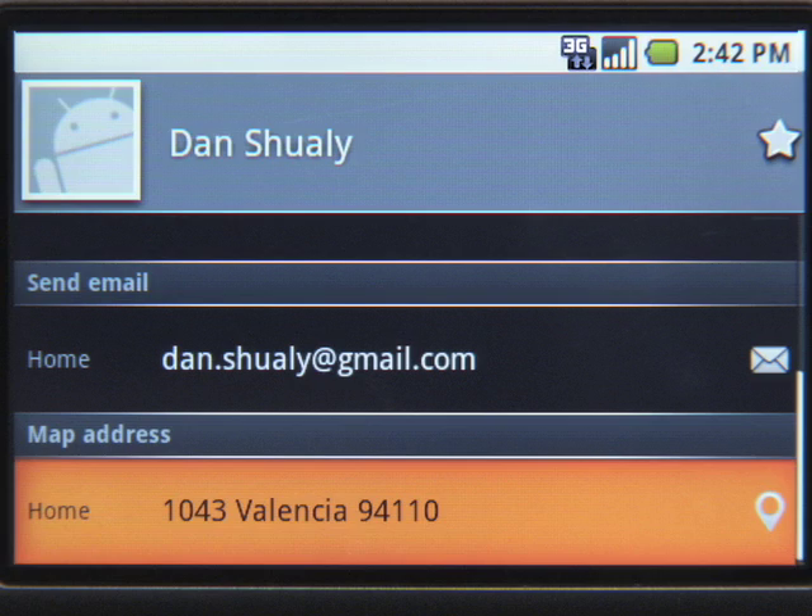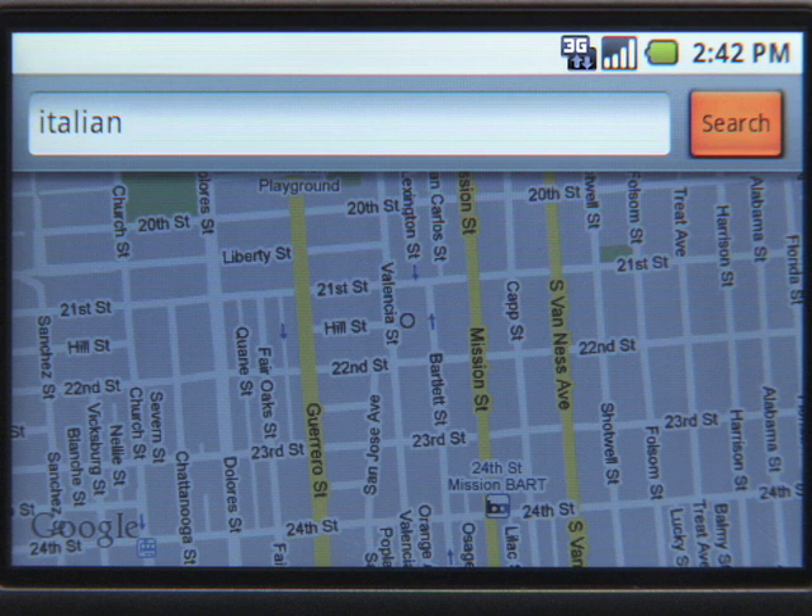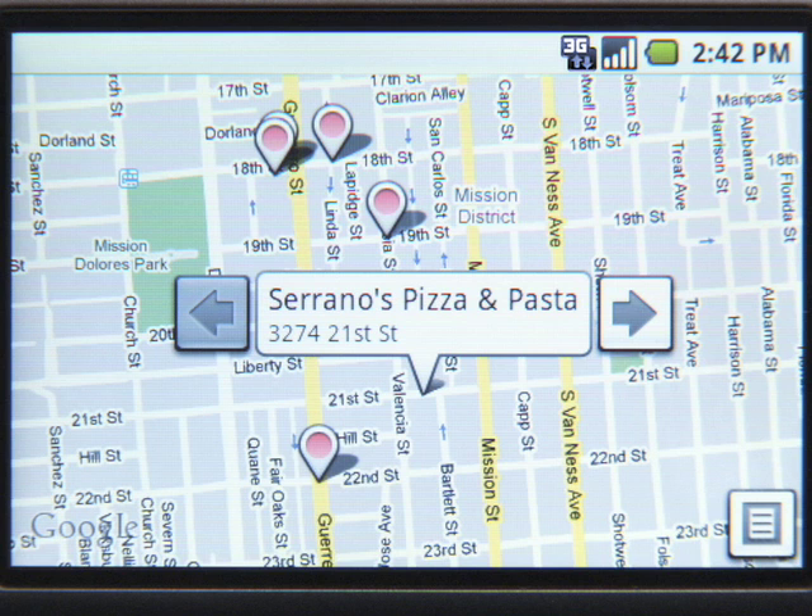You can even map a contact's address. Should we grab dinner with him? Sure, what's good near his place? Let's do Italian. I can now search for a nice restaurant nearby.